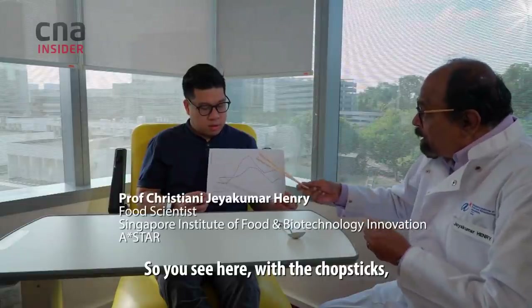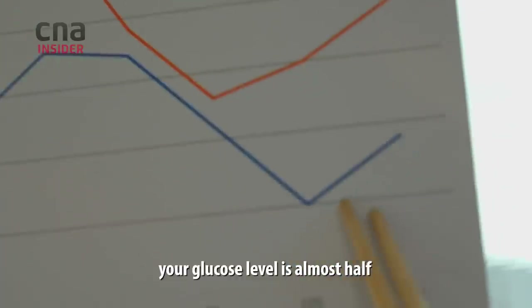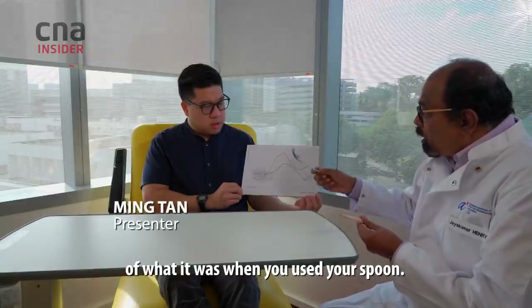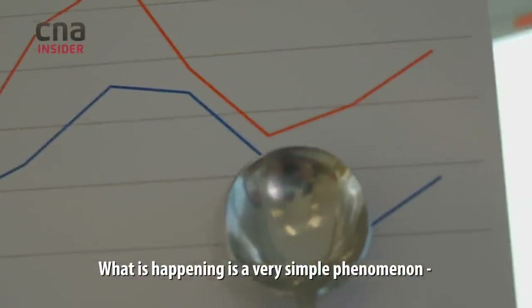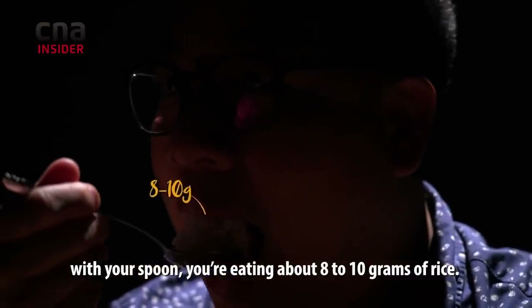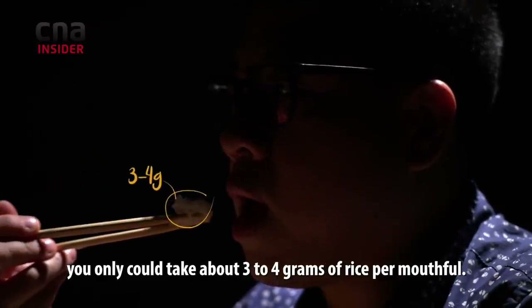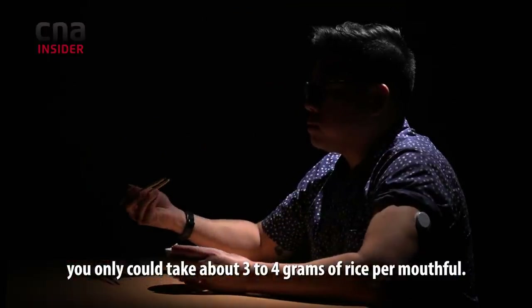As you can see here, with the chopstick your glucose level is almost half of what it was when you used your spoon. What is happening is a very simple phenomenon. With your spoon you're eating about eight to ten grams of rice, whereas with a chopstick you only take about three to four grams of rice per mouthful.